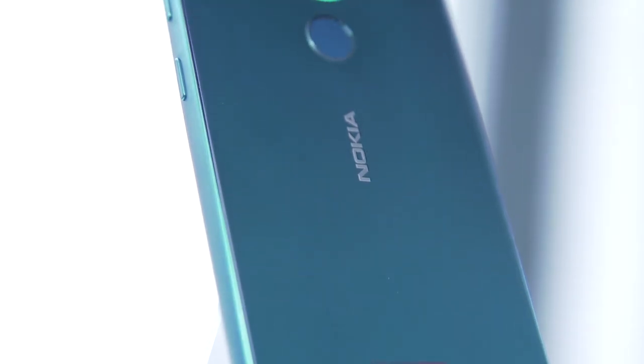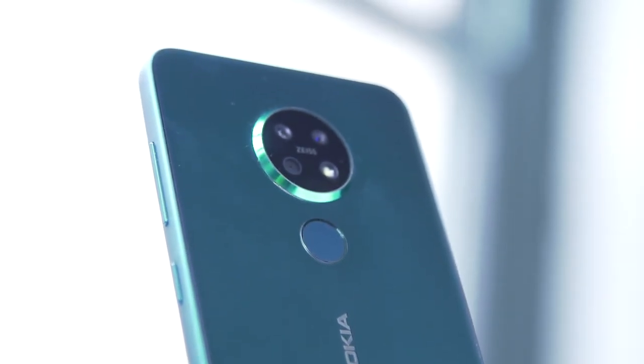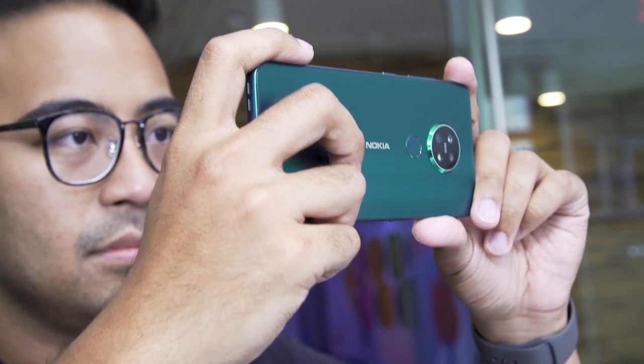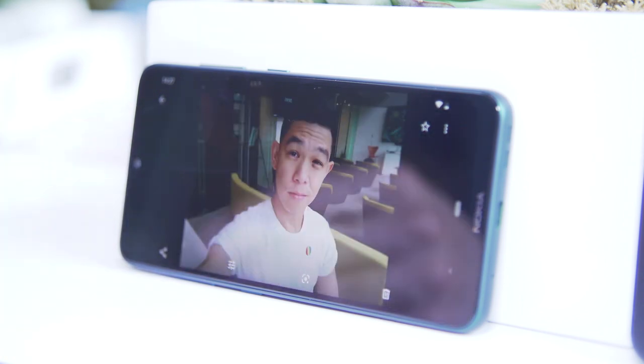It's a triple camera system that combines a 48-megapixel primary sensor with Zeiss optics, an 8-megapixel wide sensor, and a depth sensor for making sure your photos are appropriately full of bokeh when you want them. You probably wouldn't want to shoot at full 48-megapixel resolution, but you can. Generally, you'd want every four pixels on the sensor treated as one in the process known as pixel binning, so you get really nice, bright 12-megapixel photos.